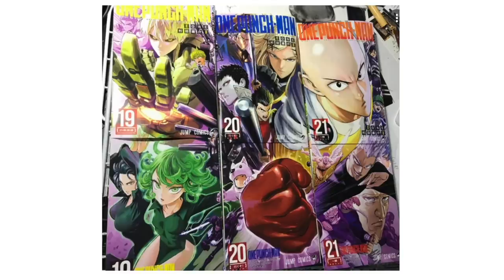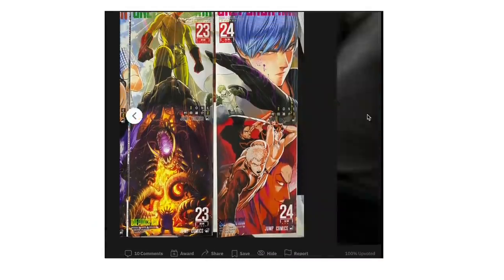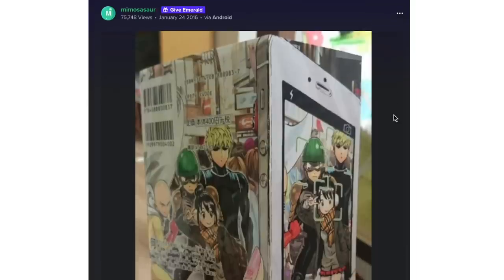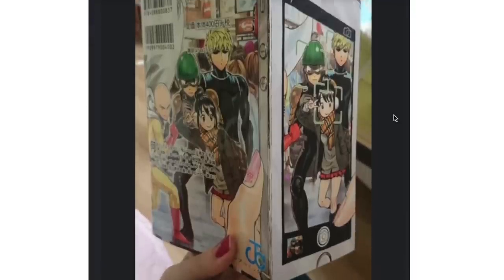There are creators that go the extra mile and have a lot of fun with their covers. The covers can actually be like an Easter egg — look at the One Punch Man covers by Yusuke Murata. There's essentially one big illustration where you put all these covers together. Sometimes creators do this with the spine of the book, and these are things that can just be fun for a collection.